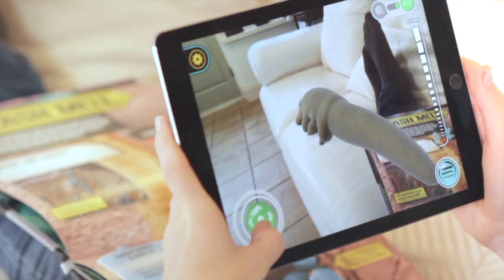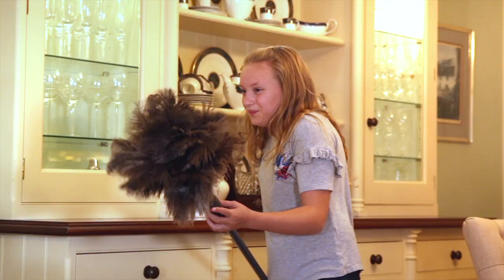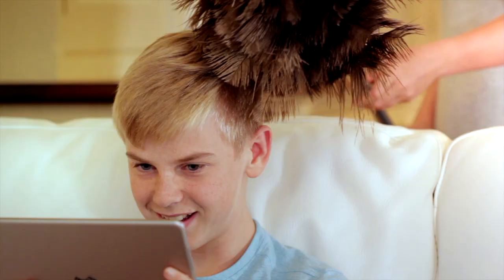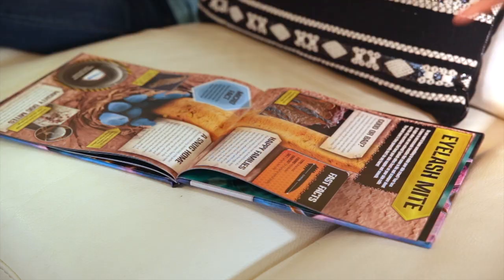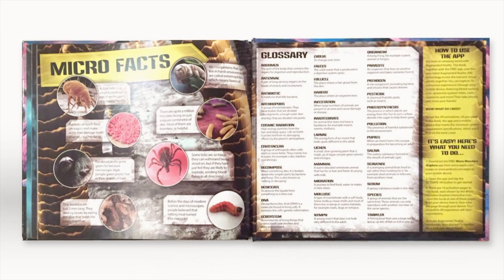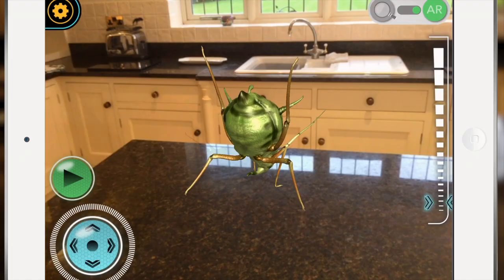Zoom in to tiny bugs like the eyelash mites, even if you miss bigger pests. The book includes fascinating facts about all the creatures, like the sap-sucking aphid that's green like the plants it lives on.